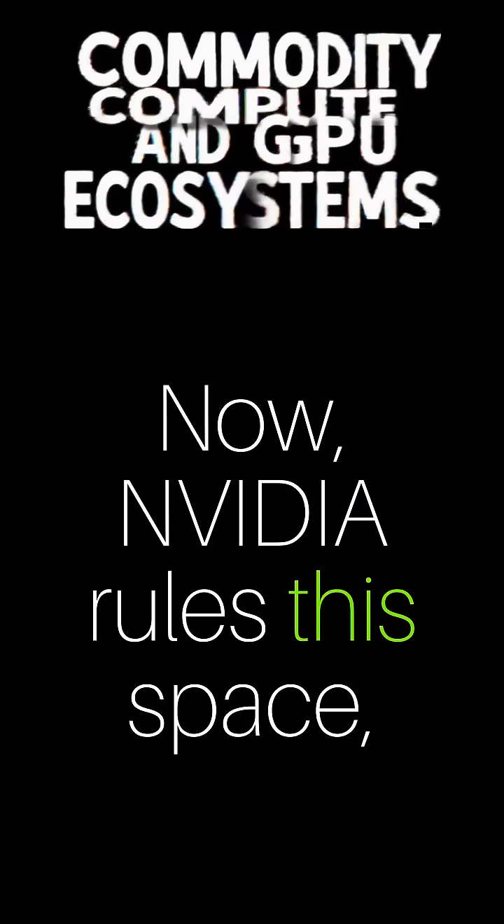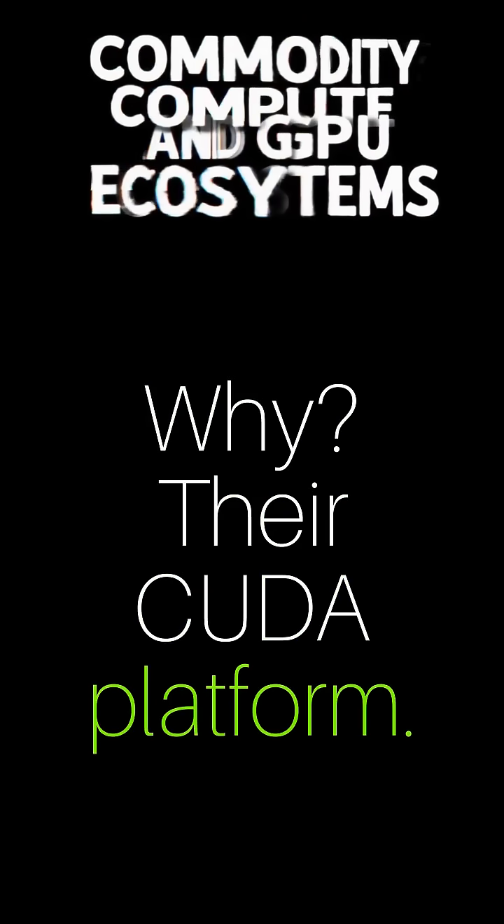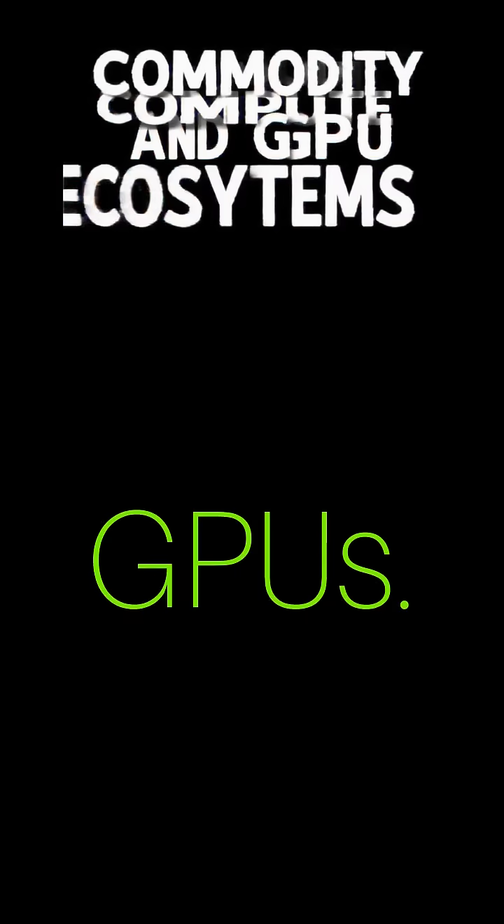Nvidia rules this space with 80 to 90 percent of the AI compute market. Why? Their CUDA platform. It's a walled garden, locking developers into Nvidia's pricey GPUs.